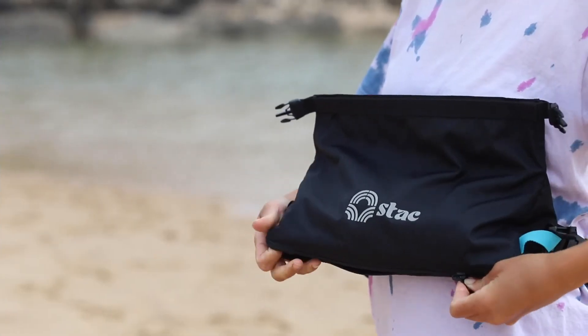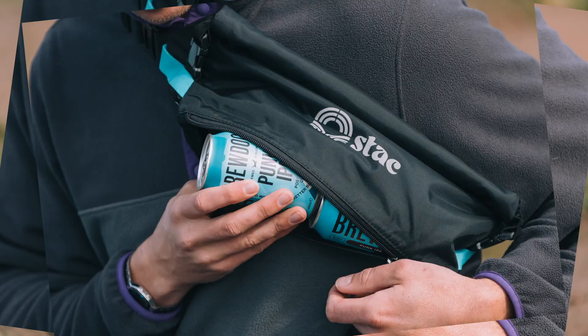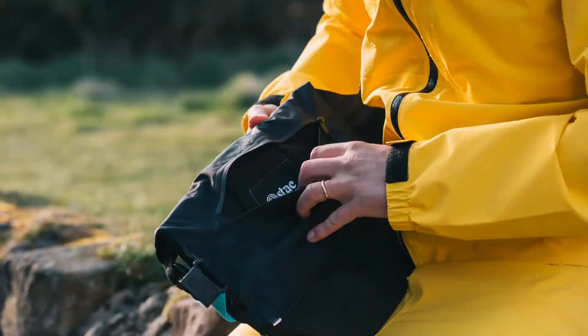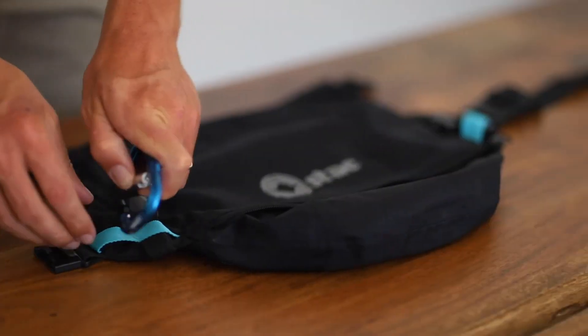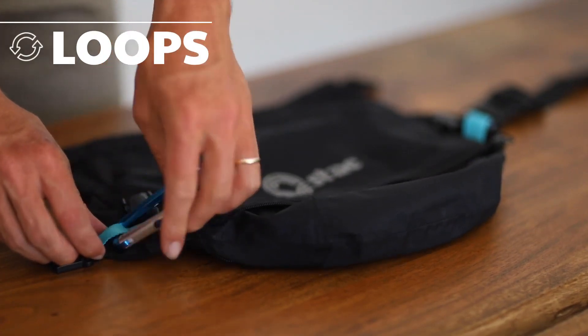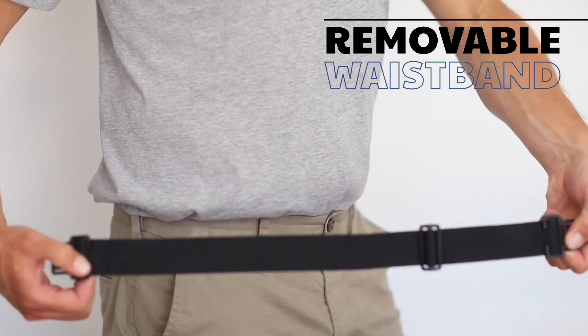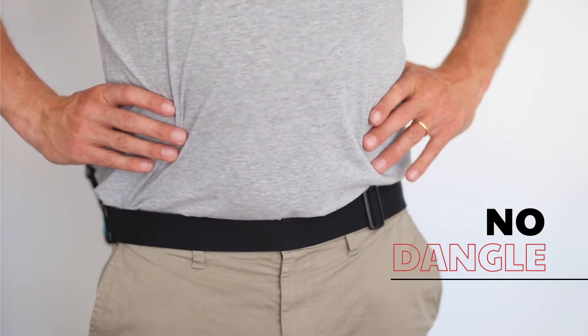It needs to carry a water bottle, or at least two cans for the end of a long day. A fleece-lined pocket to protect our smartphones — or protect us from our smartphones. We'd need some loops to hold a carabiner or bike lock. Obviously a removable waistband would be handy, and the waistband must not dangle.